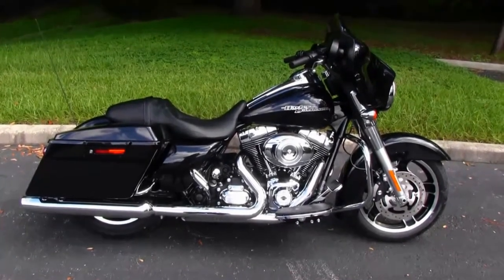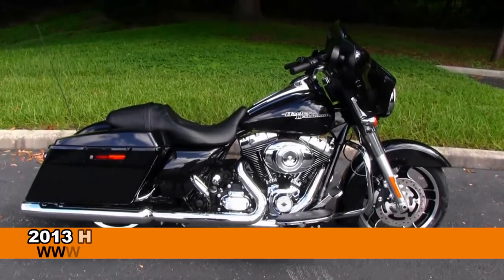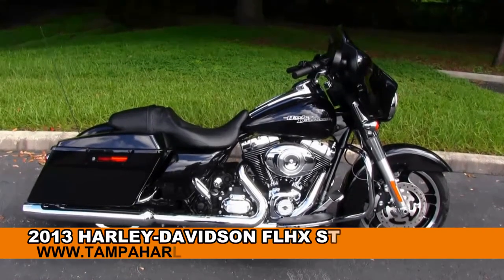Hey all you dudes and dudettes, welcome to world famous Golf Coast Harley-Davidson. Today I've got for you this immense 2013 Street Glide.